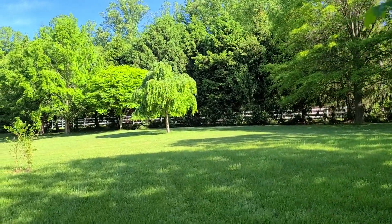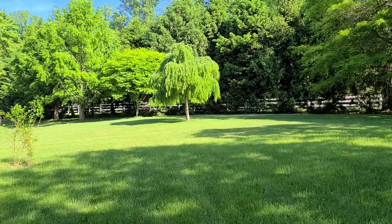Weeping Katsura is always beautiful, with a nice weeping shape.